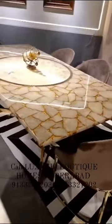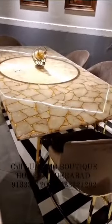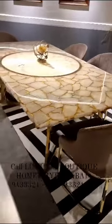This beautiful six-seater dining set is a little larger than the normal one. That is the reason it falls into the segment of ultra luxury.